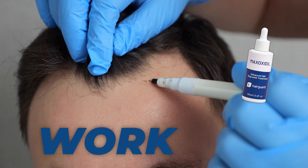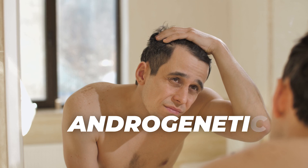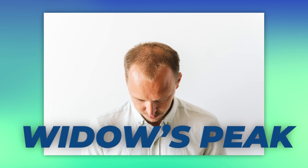How well does minoxidil work for frontal baldness? This is one of the most common questions we get asked about minoxidil. Frontal baldness is probably the most common sign of androgenetic alopecia in men. The temples are typically the first area to recede, and after a while this gives rise to the characteristic V-shape, also known as the widow's peak.